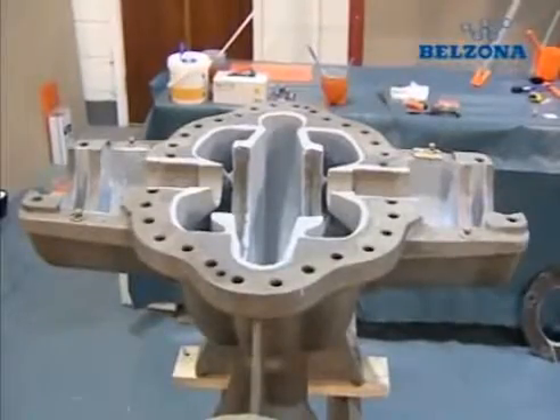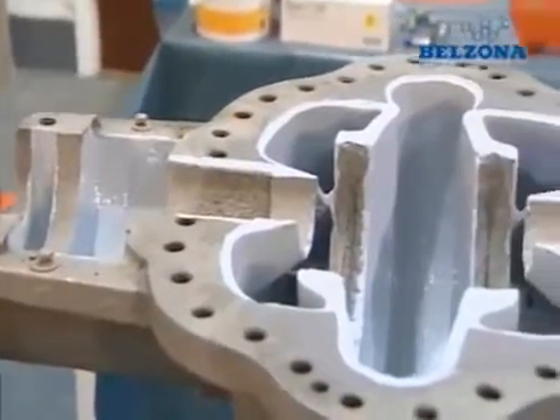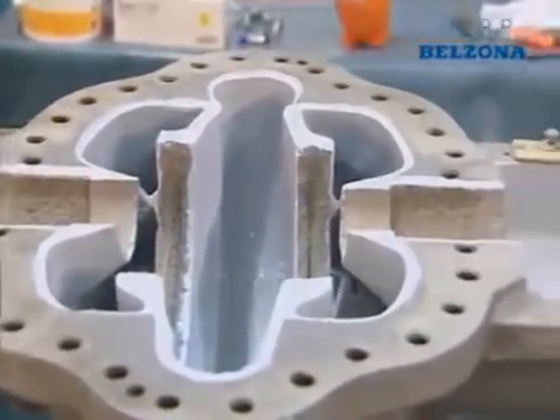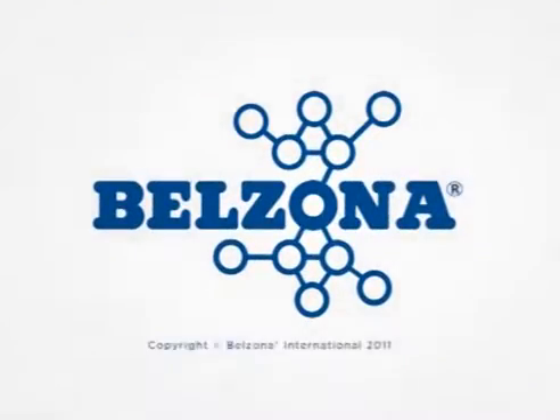For more information, please contact your local distributor or check our website at www.belzona.com.